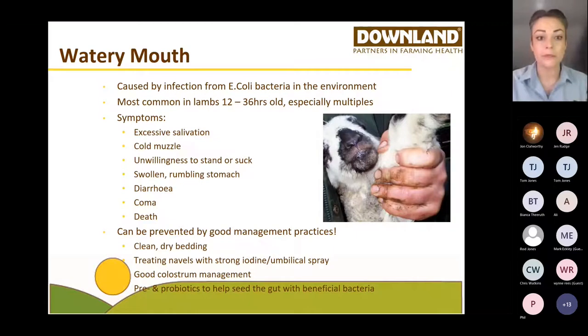Watery mouth, also known as rattle belly — if you pick up a lamb with watery mouth and shake them gently, their stomach will rumble and rattle. That stomach is often very swollen. Some lambs do scour but that isn't always the case. Quite often you will lose lambs that suffer from watery mouth if you don't treat them promptly. Prevention involves clean dry bedding, good disinfectant and bedding conditioner, and cleaning out pens between batches.